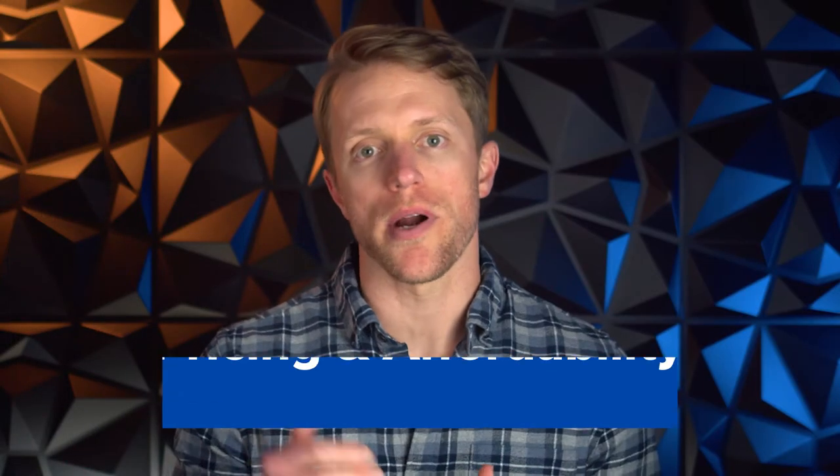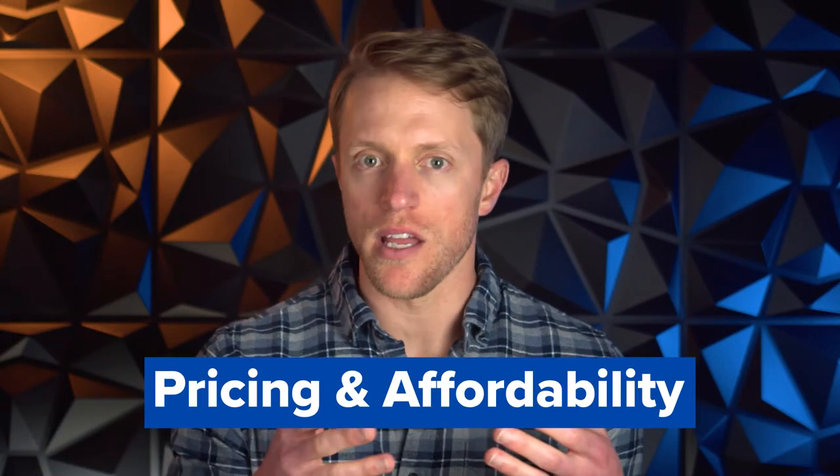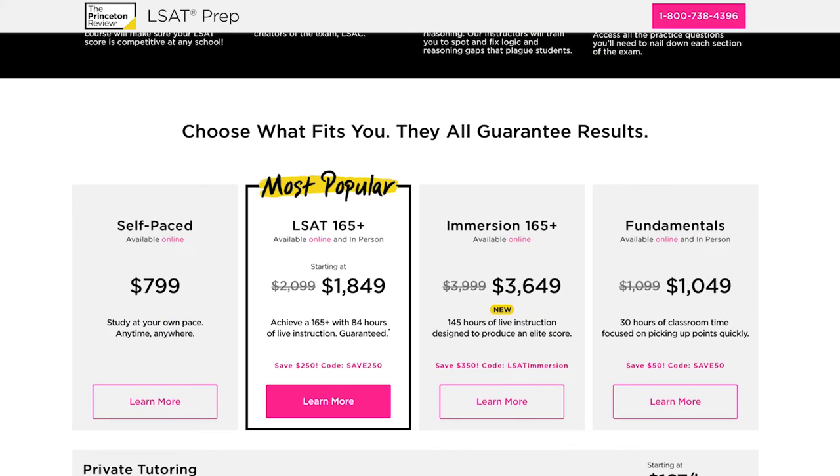Let's kick this review off with a quick price comparison, so you get the lay of the land for the course formats that Princeton offers and how this course compares to other LSAT prep providers. Princeton Review offers three different options: a self-paced course which runs for around $800, a fundamentals course that runs for around $1,100, and their LSAT 165 Plus format that runs for around $2,100. Those three are your standard offerings. Stacking Princeton Review up against competitors, they're right in line with Kaplan, Testmasters, and Blueprint, but more expensive than budget providers like Magoosh, LSAT Lab, and Sevensage — squarely in the middle of that more expensive bucket.